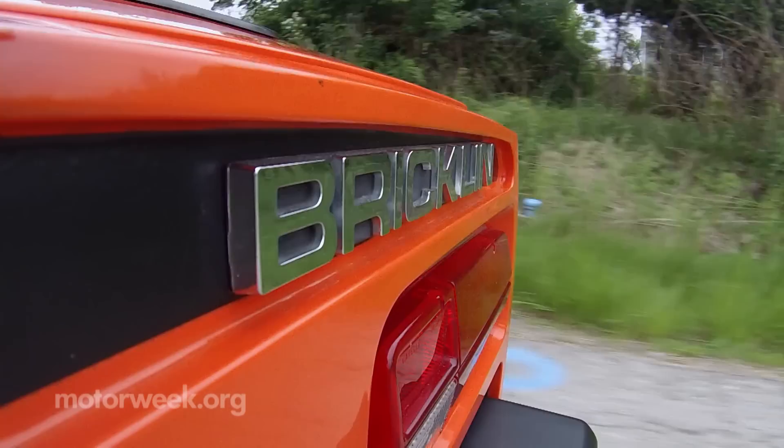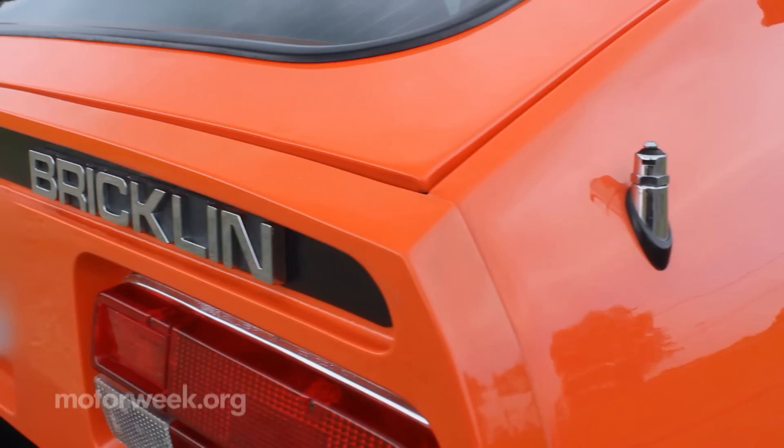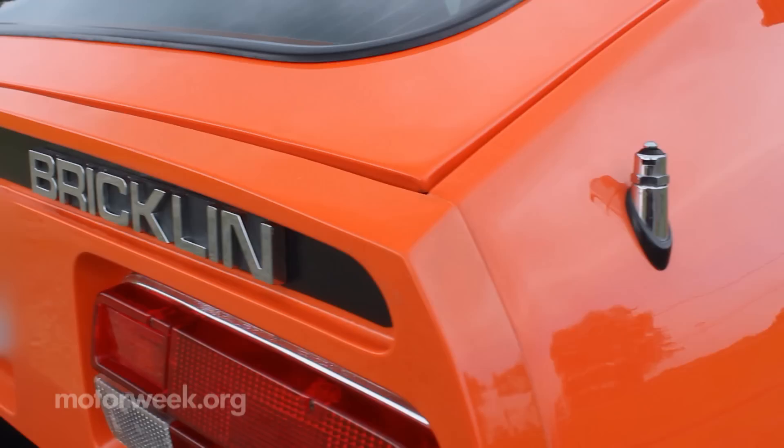Whether you call it a sports car, muscle car, or safety vehicle, the Bricklin SV1 is remarkably fun to drive and even more fun to look at. And although the company is long gone, after driving one, I'd say this car's legacy is very safe.